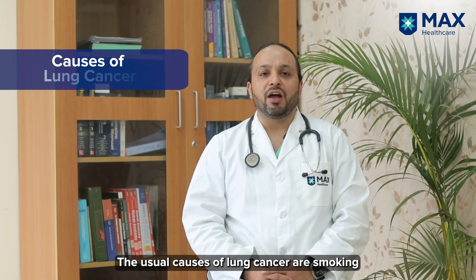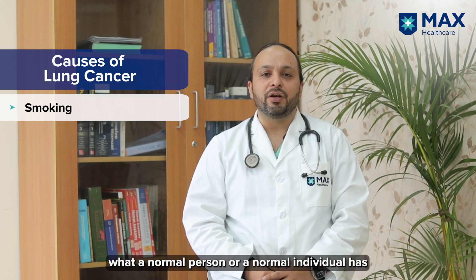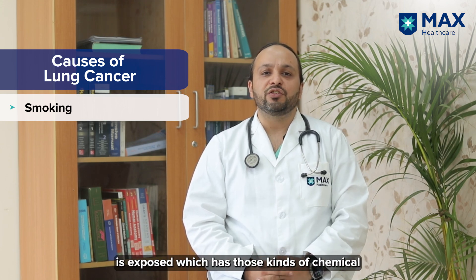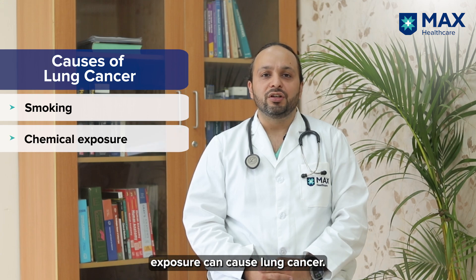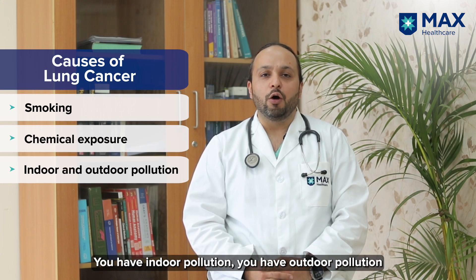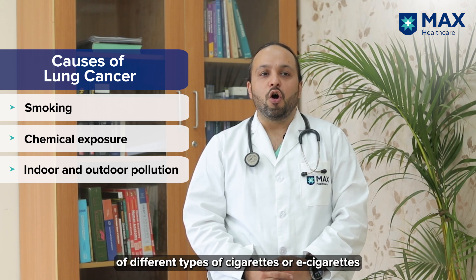The usual causes of lung cancer are smoking, or working in a factory with chemical exposure. Indoor pollution and outdoor pollution are also causes. The newer generation smoking different types of cigarettes, including e-cigarettes,